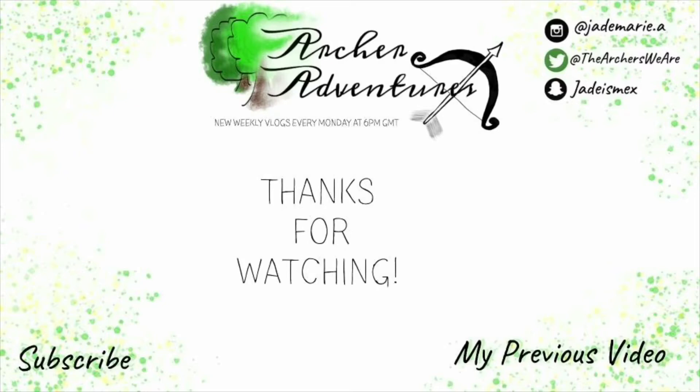So yeah, it's not the most exciting bag in the world but I hope you've enjoyed this video! Don't forget to like, comment, and subscribe — we love talking to people, so if you have anything at all to say, comment below and we'll be sure to get back to you. We'll see you in the next video!